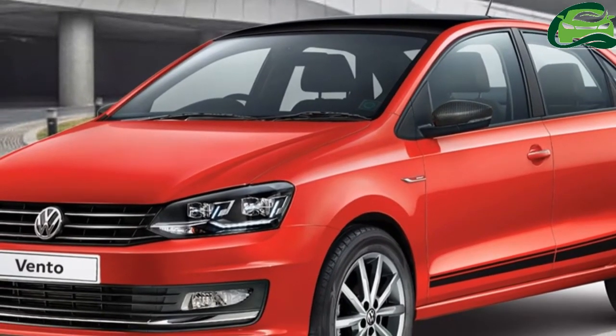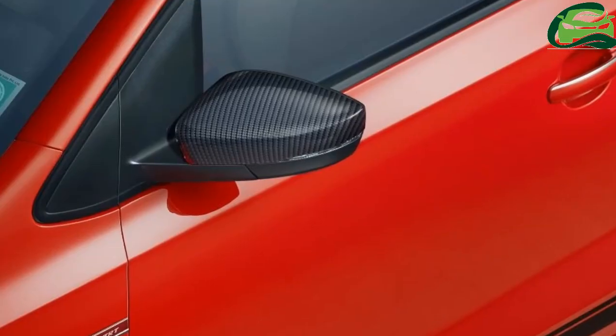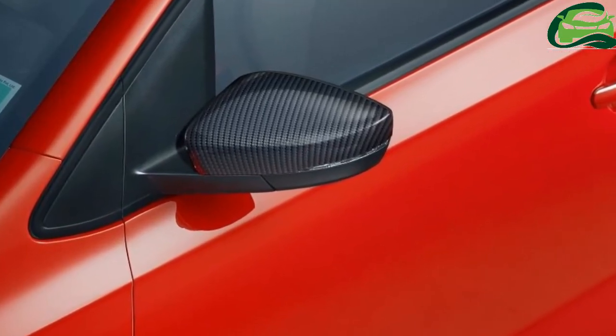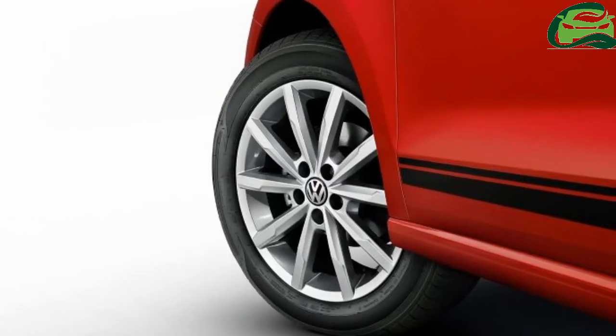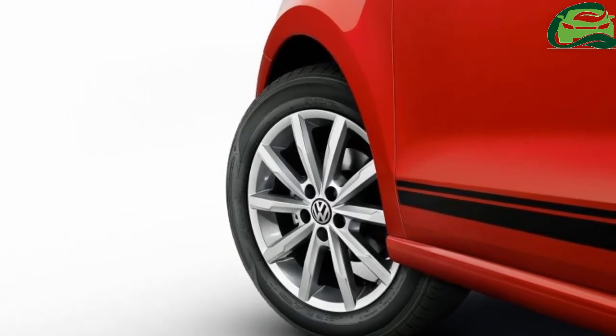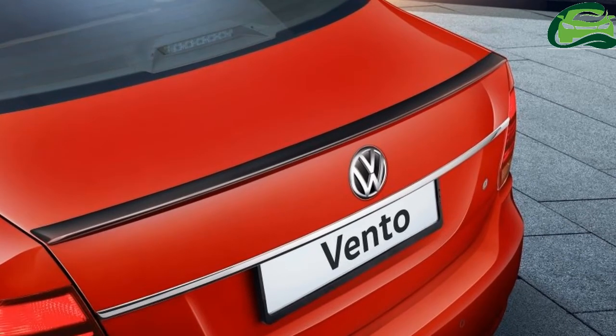This means that its list of equipment should include electric folding and adjustment functions for the ORVMs, chrome interior accents, leather-wrapped seat upholstery, leather-wrapped steering wheel and gear shift knob, a touchscreen infotainment system, and a rear parking camera as well.